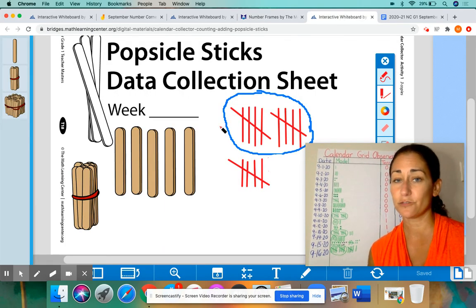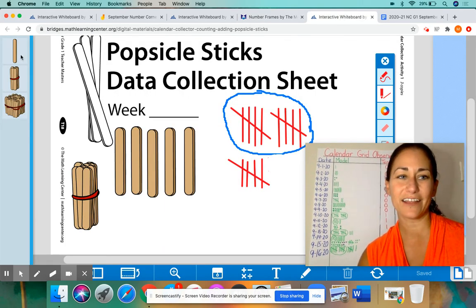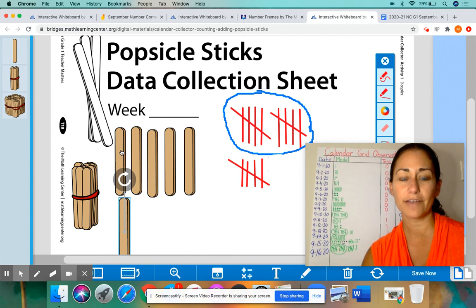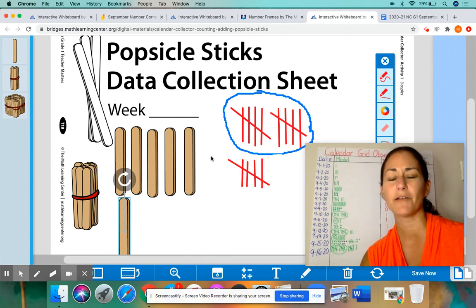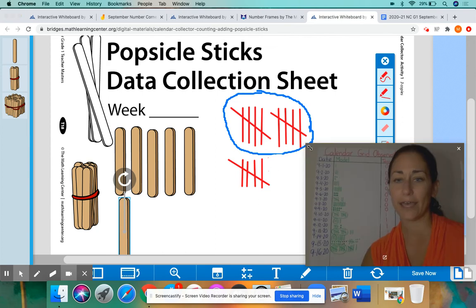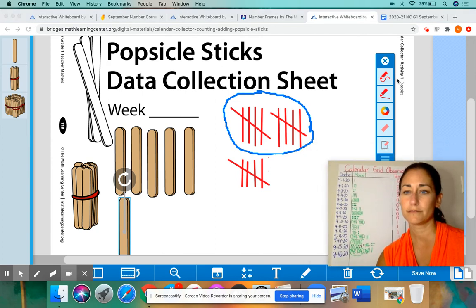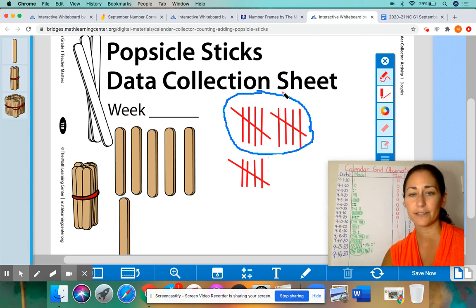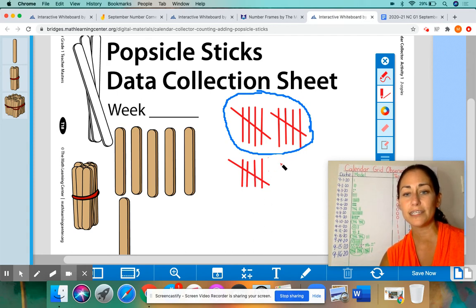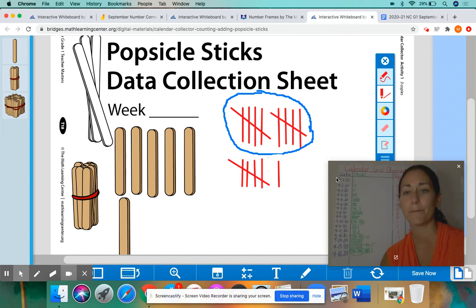I want to add another popsicle stick here to the collection. I'm going to put it down here because we have five up here — 1, 2, 3, 4, 5. I want you to be able to see those five easily, plus one more is six. And I have to add another tally mark. We had a bundle of ten here — there was five, ten, and I circled it. Then we have another group of five, that makes fifteen: five, ten, fifteen. Plus one more tally makes sixteen — you just count up by one.